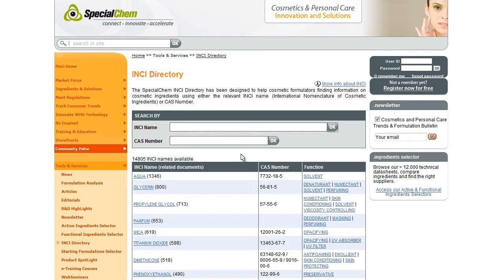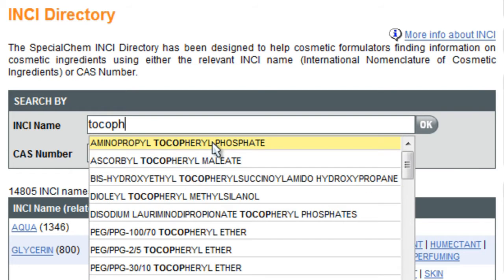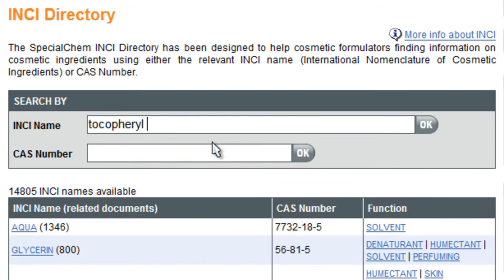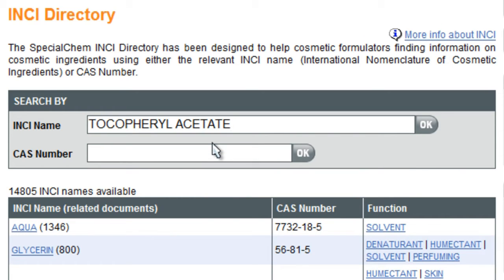Let's take a concrete example. You want to find any kind of documents related to tocopheryl acetate. You simply type the first letters of the ingredient in the dedicated search bar and select the ingredient of your choice. You can also search by CAS number if known, or copy-paste the exact ingredient name.